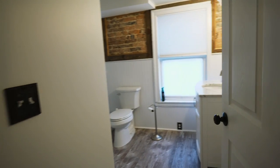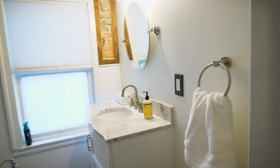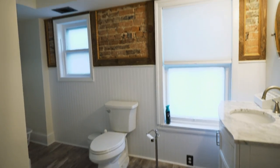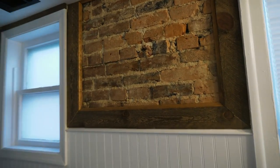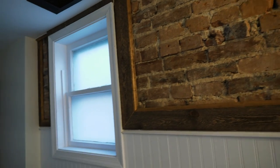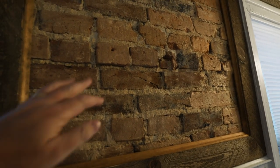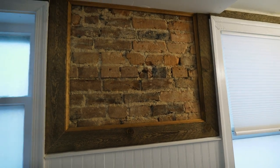No proper house tour would be complete without a look at the bathroom. This is really cool — they left some of the brick exposed here in the bathroom. Wow, that is really nice.